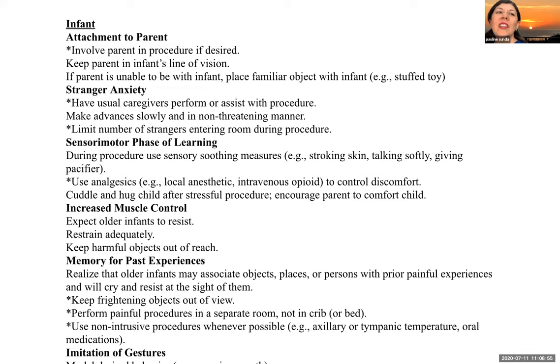The guidelines used to prepare infants and children for procedures can be divided into general guidelines and more specific ones listed in a table in your textbook. For an infant when there's going to be a procedure, involve the parent if they want to be involved. Have the usual caregivers perform or assist with the procedure. Limit the number of strangers entering the room. Using analgesics and soothing measures like stroking the skin, talking softly, and giving a pacifier.